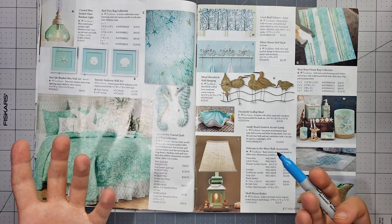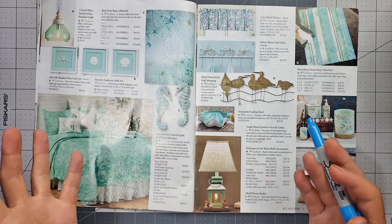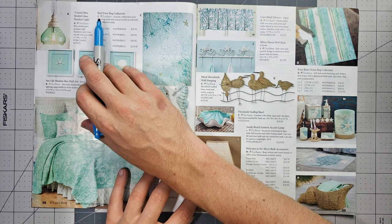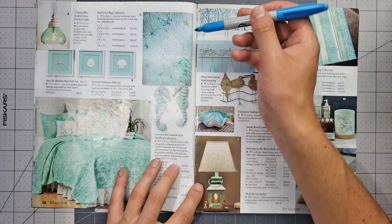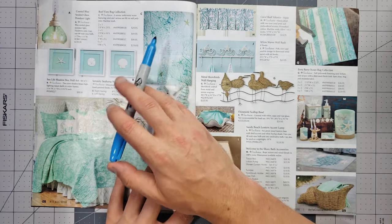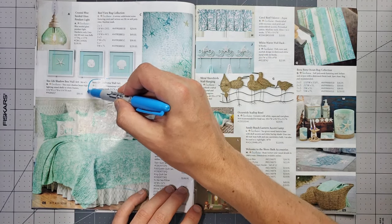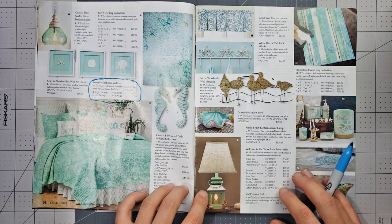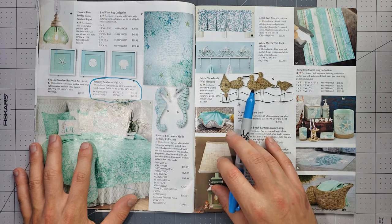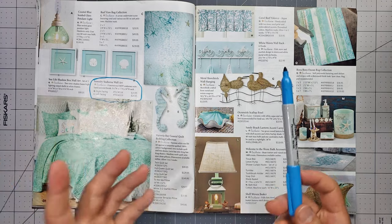Seahorses are an amazing thing — one of the weirdest creatures on this planet. I don't think we talk about seahorses enough. I do like this reef view rug collection — that is very neat. The design looks like it could be flooring in Animal Crossing. We're gonna go with the serenity seahorse wall art.